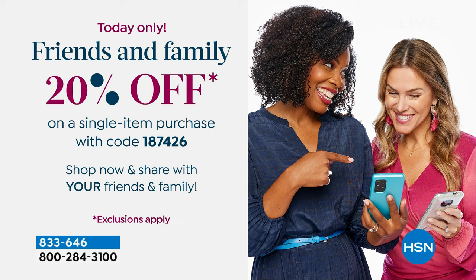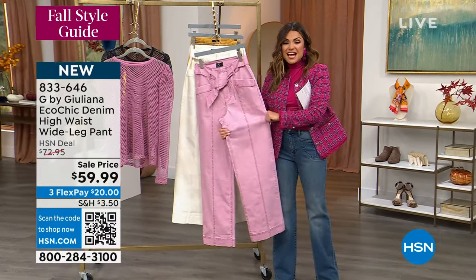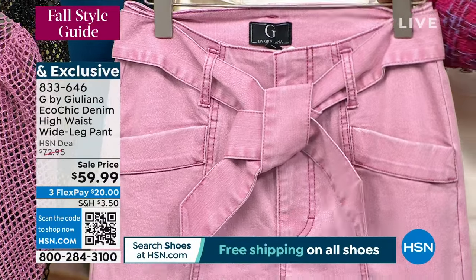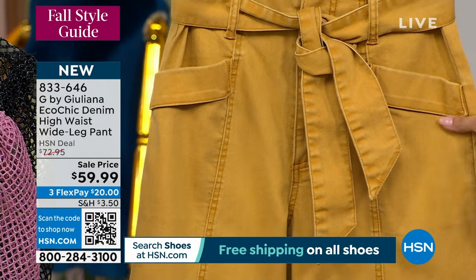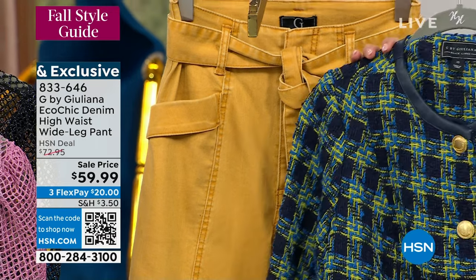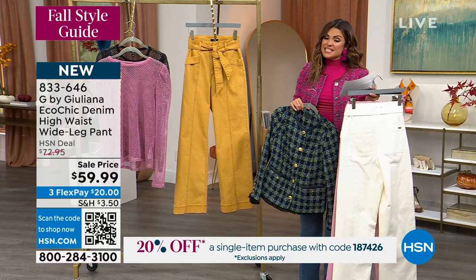Now let's dive into the wide-leg denim pant. This is part of the Eco Chic denim line, which means it has recycled materials along with cotton and a little bit of spandex. The jeans are wide leg and high waisted with a removable tie belt. Available in mauve orchid, ivory, and chai tea — which is a gorgeous almost sunflower color with blue multi. They come in size 0 through 24 with a 32-inch inseam. On sale from $72.95 to $59.99 with a $20 flex pay.